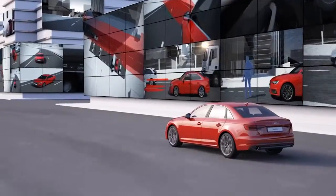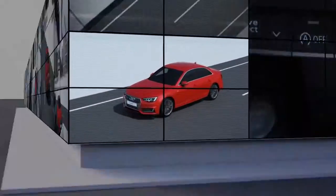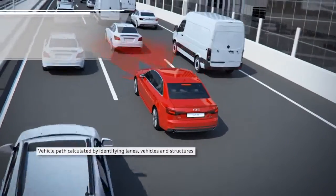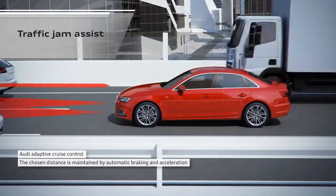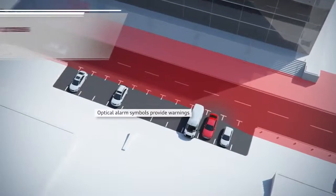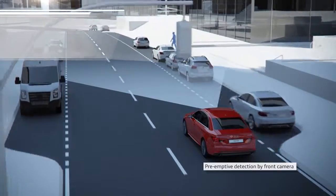To improve safety in any situation, the A5 offers the full suite of the brand's most advanced driver assistance systems, including turn assist, traffic jam assist, vehicle exit assist, rear cross traffic assist, and standard on every A5, Audi Pre Sense City.